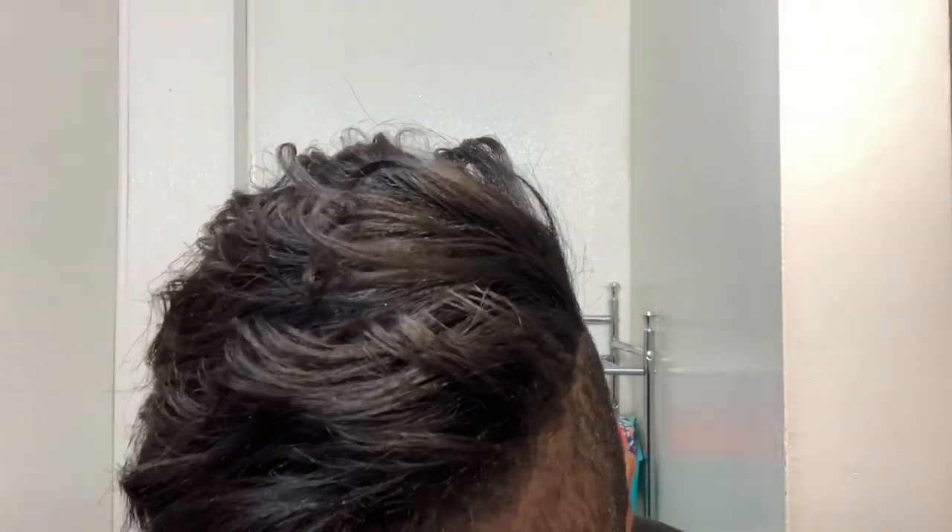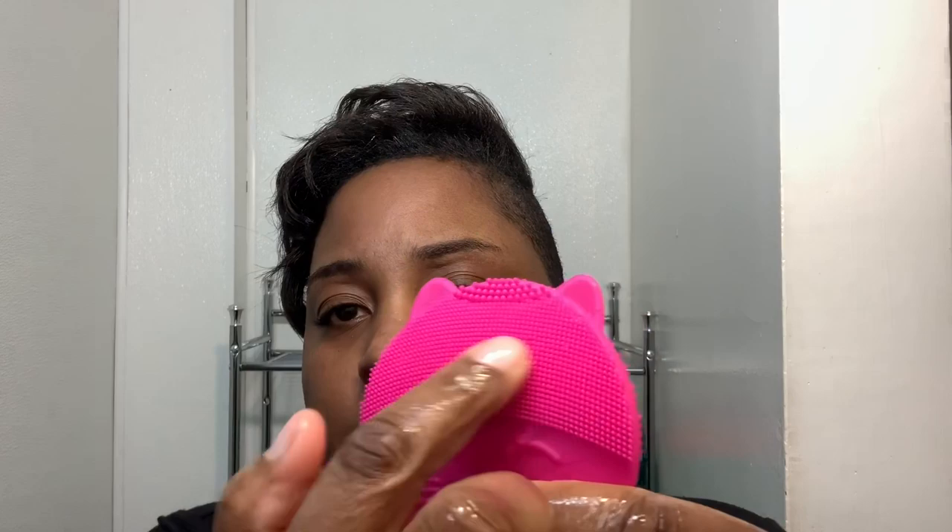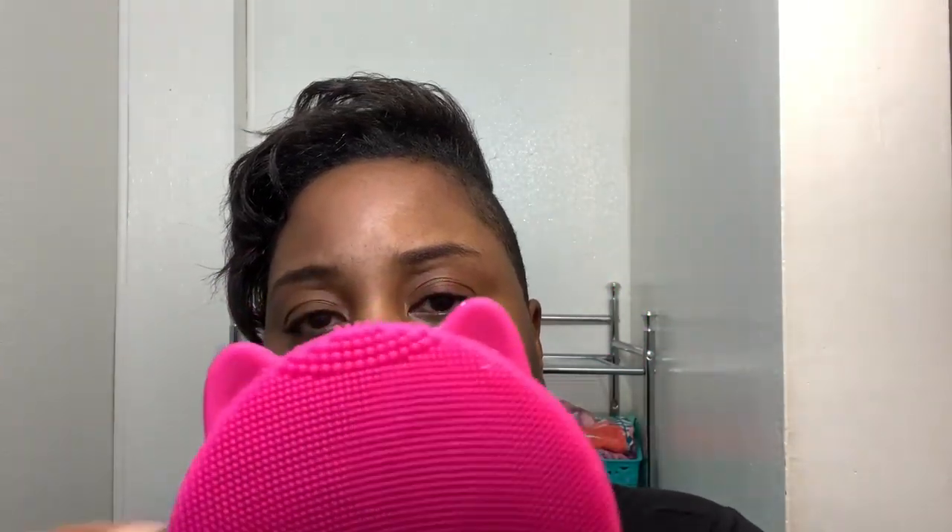I'm just taking a rag and wiping off the excess from my face. It feels so good! Okay, now I'm just rinsing this off — it still has a little bit of soap on it. And that is all that you do. Nice and clean. I'm going to dry it off. As you can see, the bristles are smaller in front, a little bit more medium in the middle, and then actually bigger in the back — depending on how you want to use it.